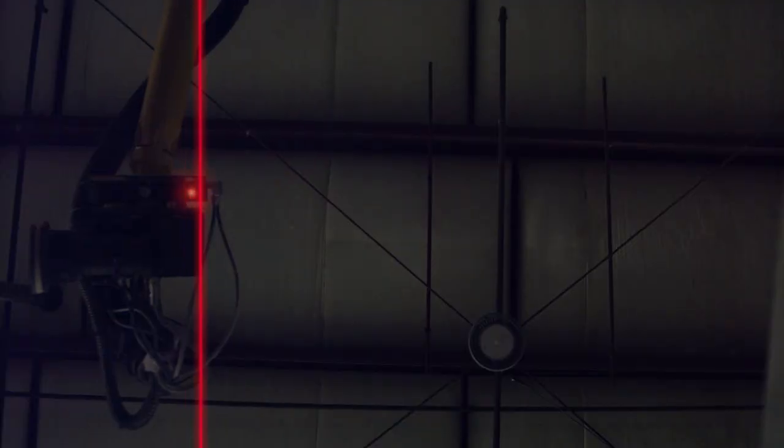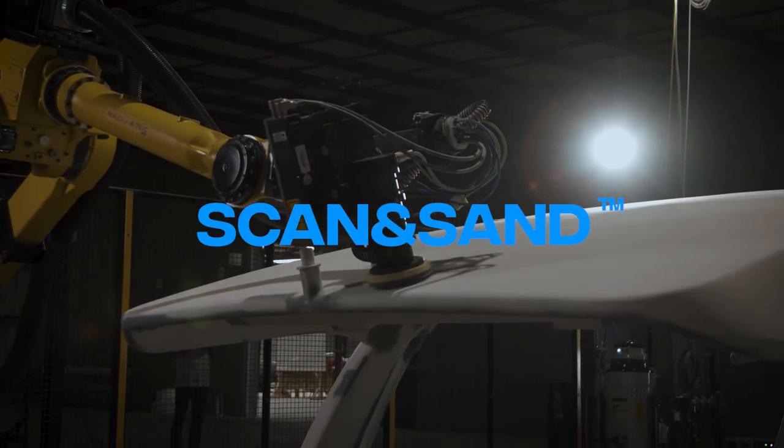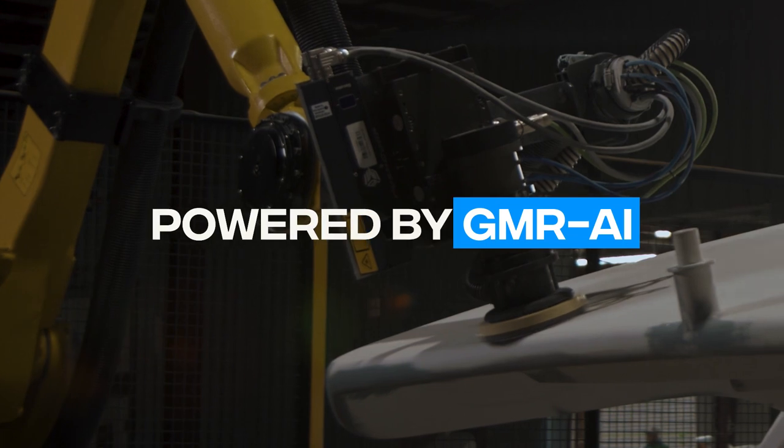Historically, the robots we use have to be programmed point to point, which is tedious. We're looking at the only two robots in the world that stand autonomously.